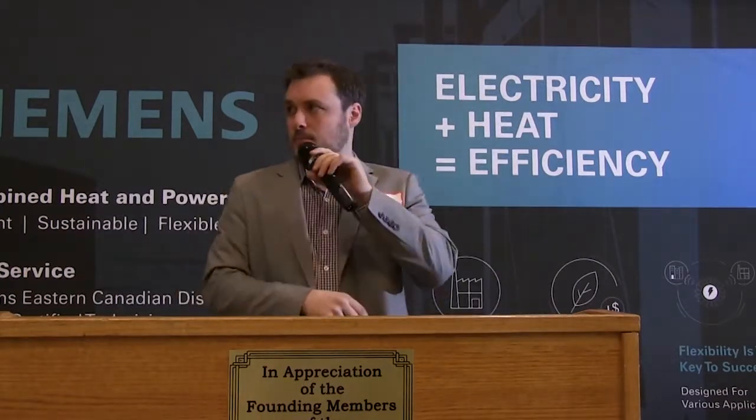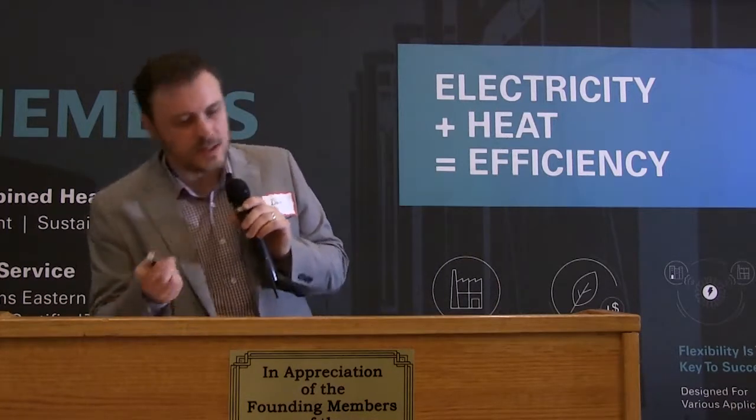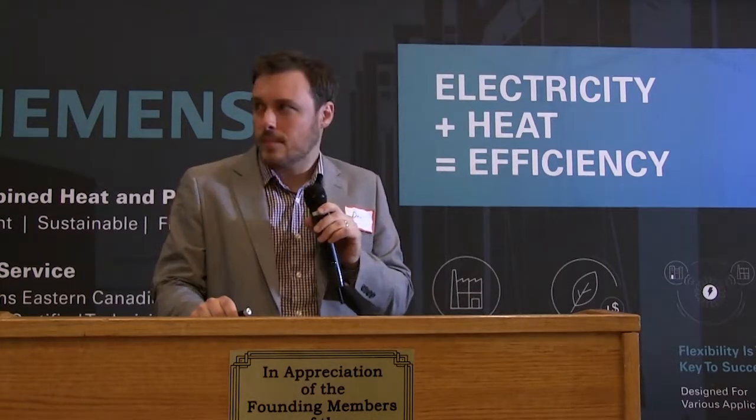That's pretty much all I'll say about our service offering — feel free to speak with me after or grab a card. I'd like to bring this full circle and go through a brief case study. I've come up with an imaginary greenhouse operation to talk through the different considerations for capital expenditures and ongoing operational expenses. As both John and Rob said, regardless of whether you're trying to mitigate peaks or run all the time, a CHP unit is really an excellent solution.